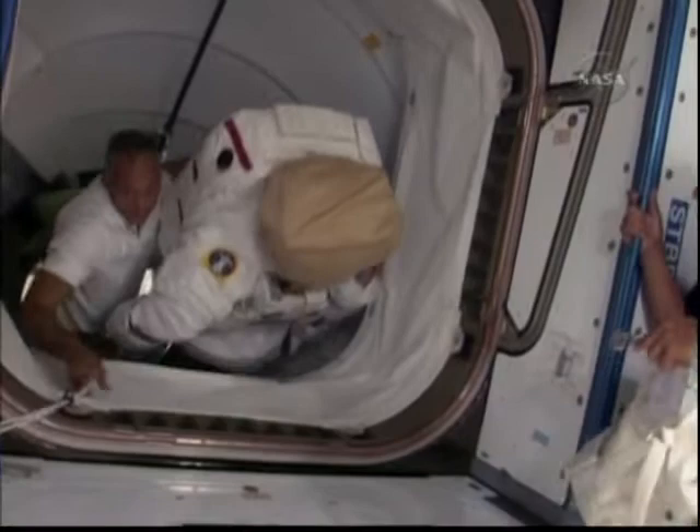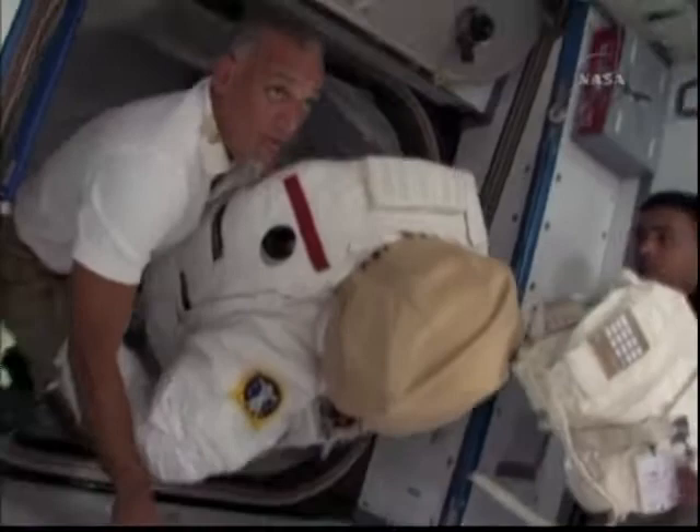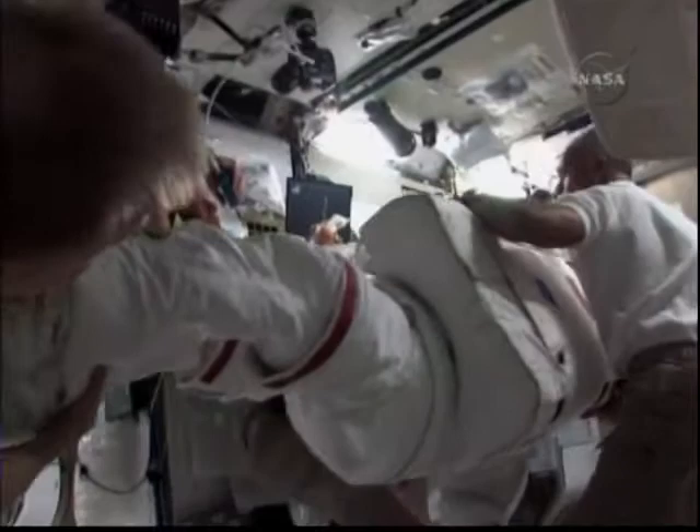You can see me there trying to get out of the way because it's a big package that Danny is transferring over, and it's a long translation path. Once he gets to the airlock, he has to secure them, and then we spend a good part of the day prepping them for tomorrow's activity.